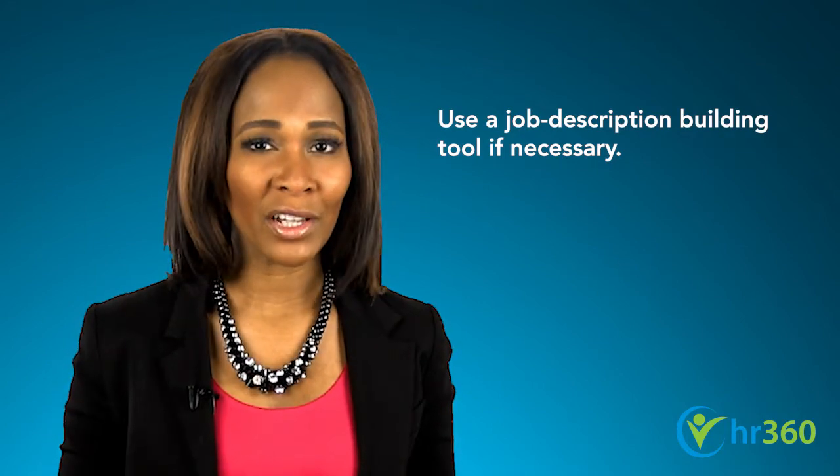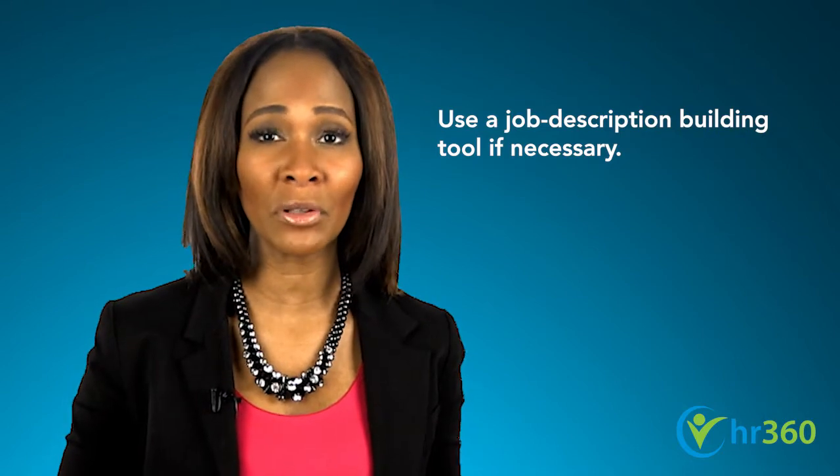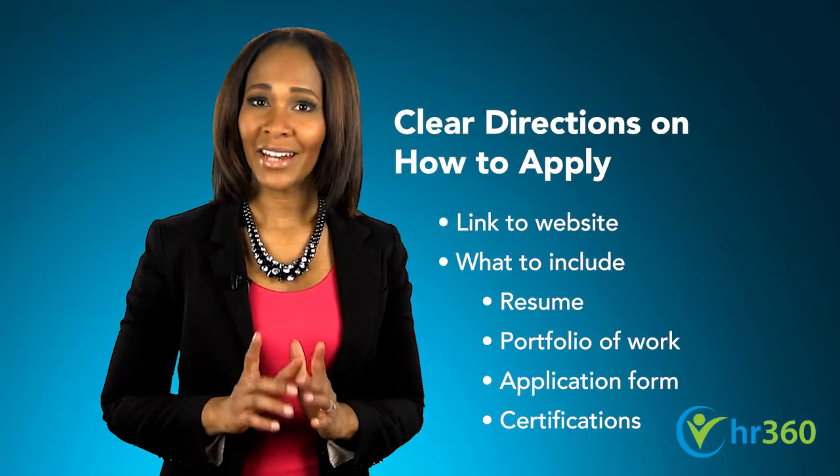If you haven't yet developed one, consider using a job description builder, such as the interactive app available online at HR360.com.